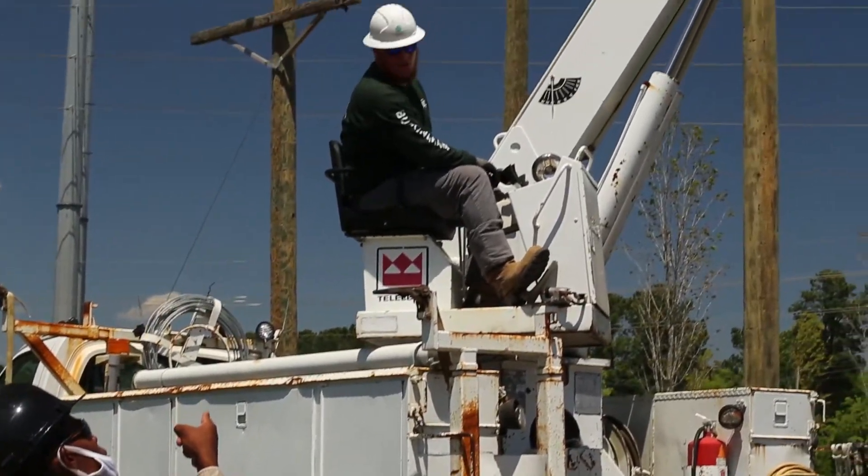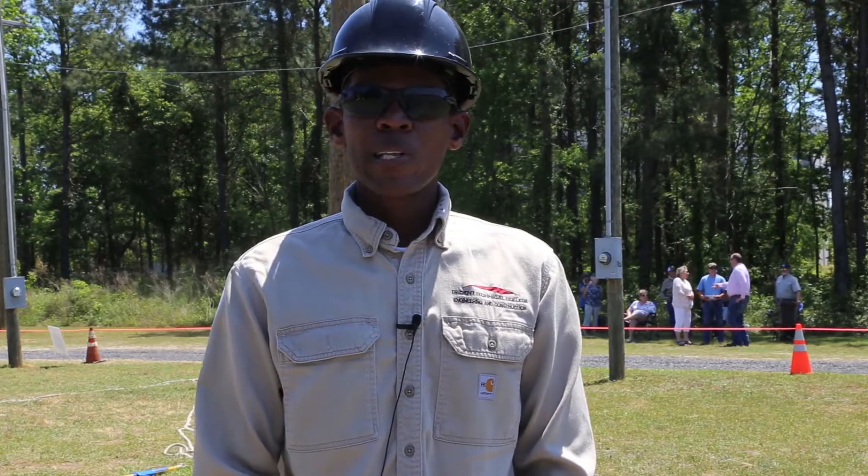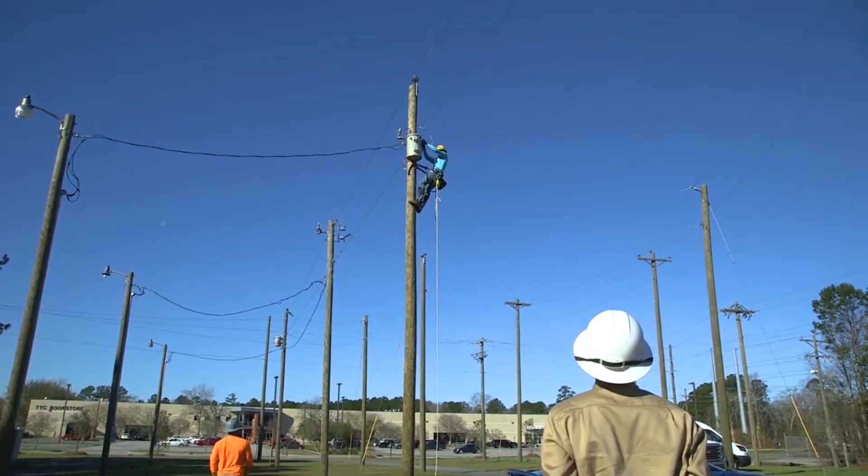Typically here at Trident Tech, how the program works is the first half of the day will be inside the class doing lecture, which is classwork and taking quizzes and tests. After lunch break we go outside and we do outdoor lab activities.